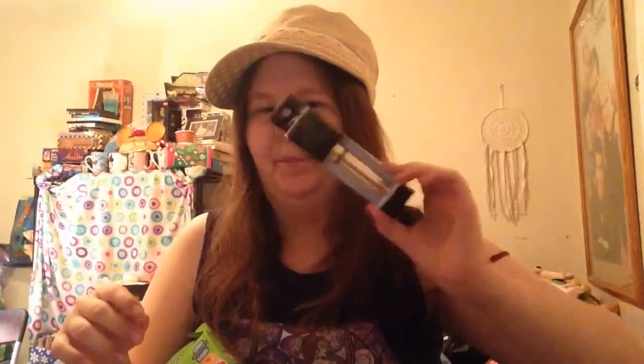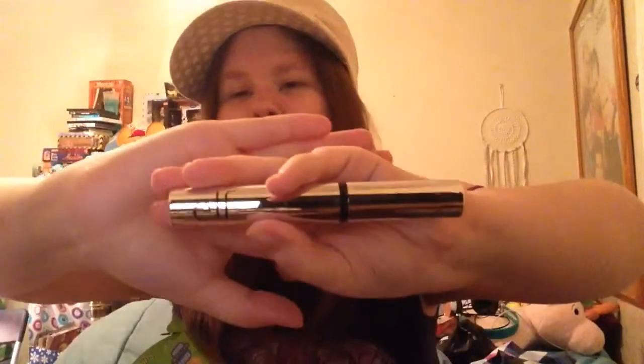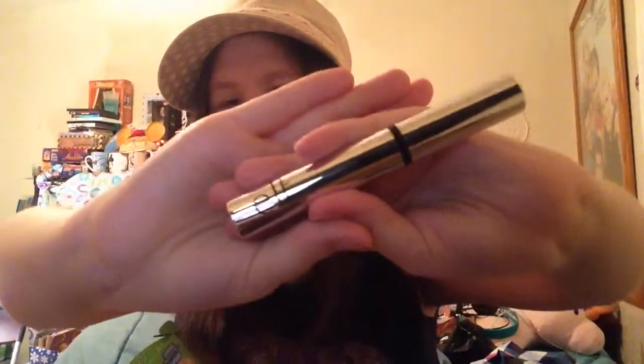Now we're going to open this little guy up — this is what the mascara looks like out of the packaging.